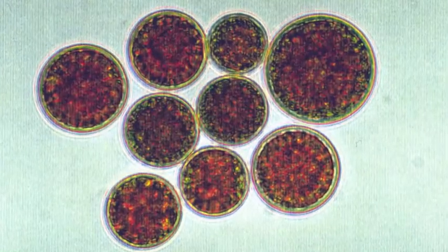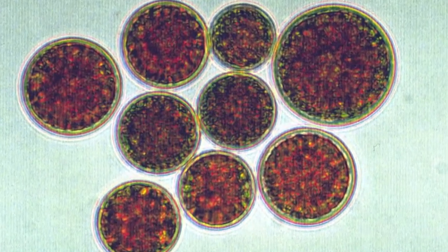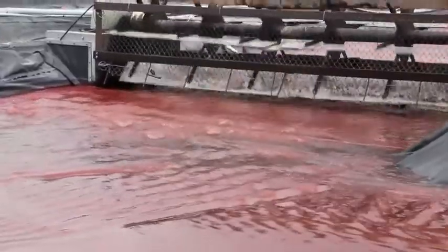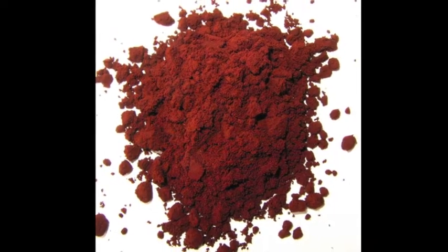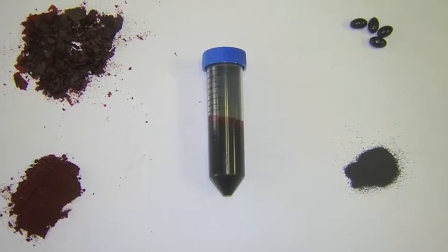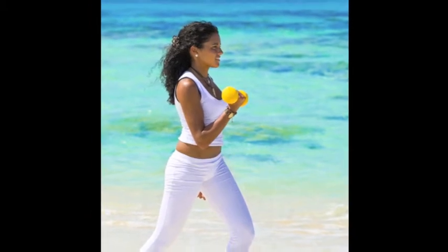The second algae grown at the facility, haematococcus, is cultured in closed systems before it goes through a 5 to 7 day reddening cycle in open ponds. This algae is used to produce astaxanthin, which is celebrated for its superior antioxidant and anti-inflammatory properties and ability to improve skin, muscle, and joint health.